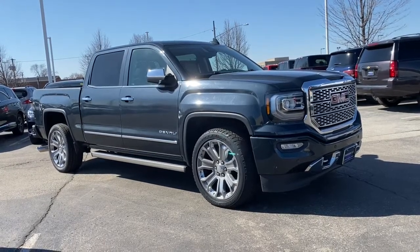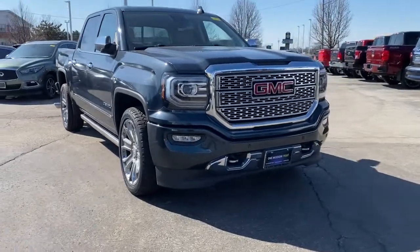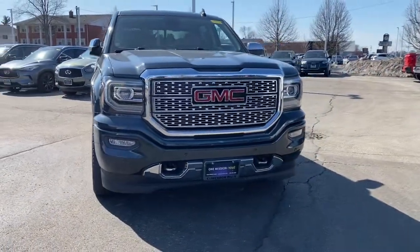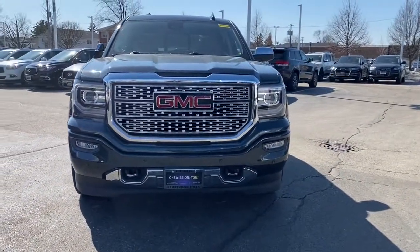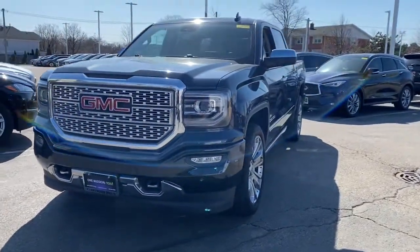Take a moment to check out the 2017 GMC Sierra. This vehicle is an outstanding buy with fewer than 35,000 miles on the odometer. Now is the perfect time to start a fresh new chapter in your traveling life.